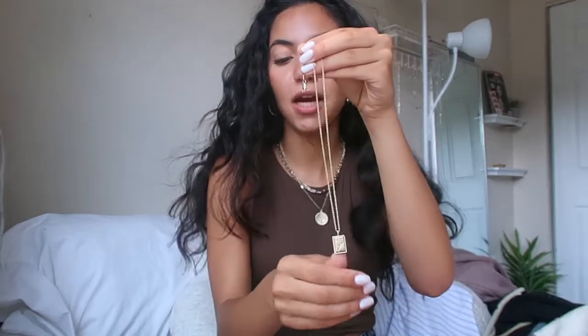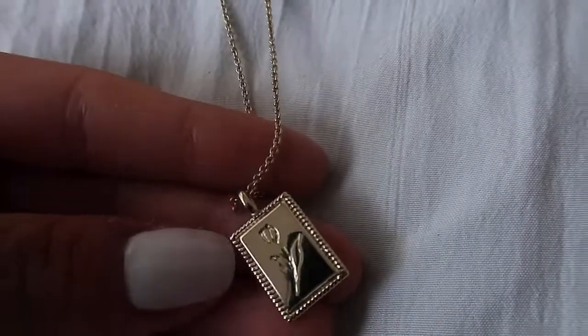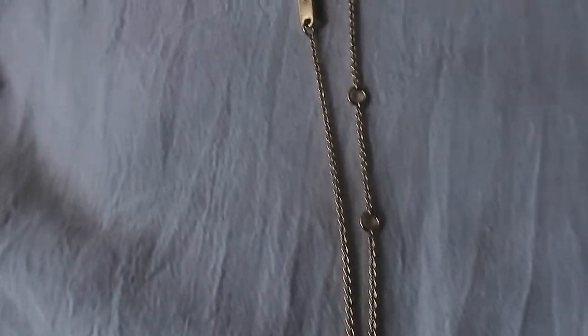The last piece from them that I have to show you is called the Zoe necklace. It is a very dainty, adorable little necklace with a flower pendant. I really like how there are three adjustable lengths that you can have it at, so you can wear it tighter or a little bit looser. It's just a really nice, simple staple necklace. All in all, amazing brand — use the code in the description to get 20% off your order.